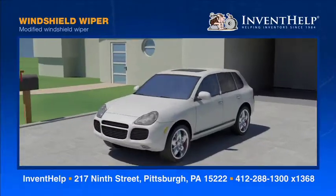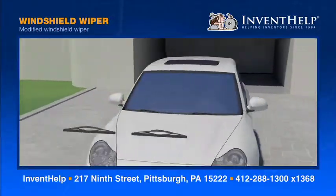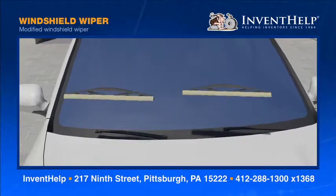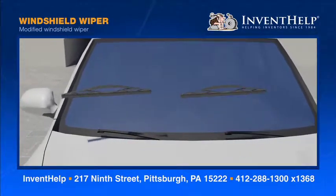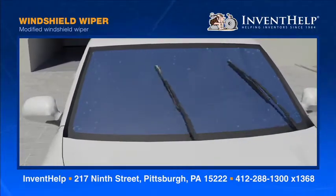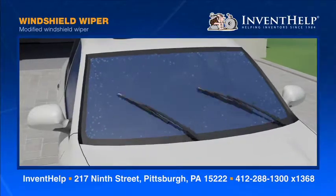The windshield wiper solves the problem of dirty automobile windshields. The adjacent scrubbing pads create scouring action that removes insects and other debris without scratching the glass. The rubber wiper blades sweep away the debris and give drivers a clean, crisp, forward view of the roadway.